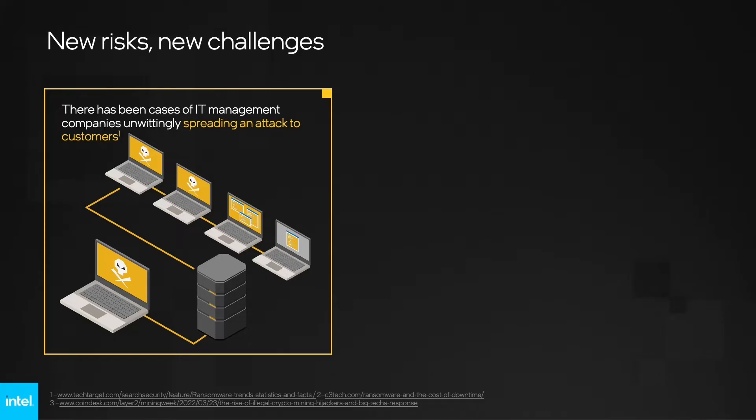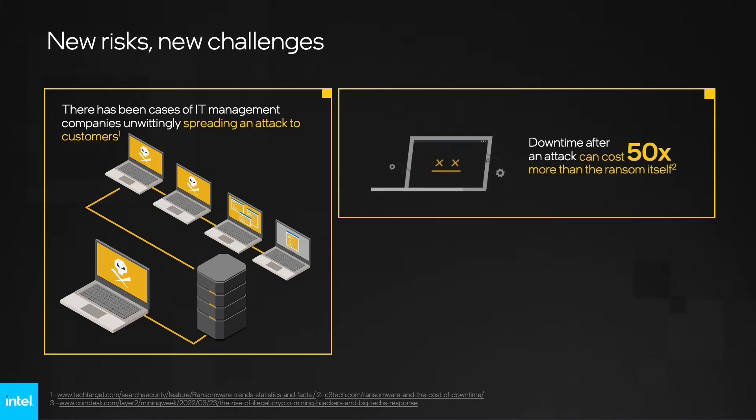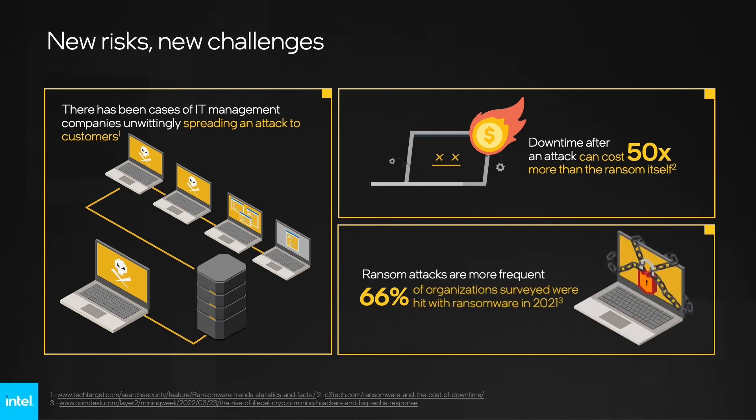Ransomware remains a serious, widespread problem. The downtime costs related to a cyber-based ransom attack are now nearly 50 times greater than the ransom requested. Ransom attacks are more frequent — 66% of organizations surveyed were hit with ransomware in 2021, up from 37% in 2020.